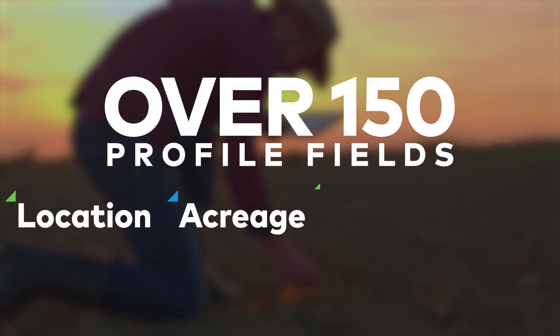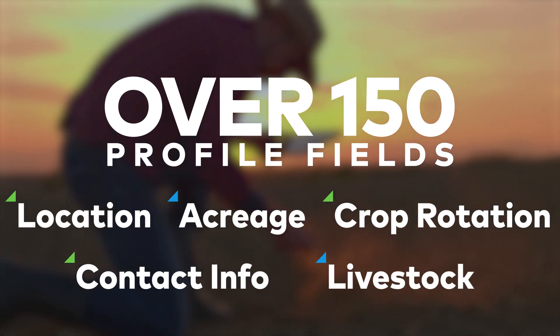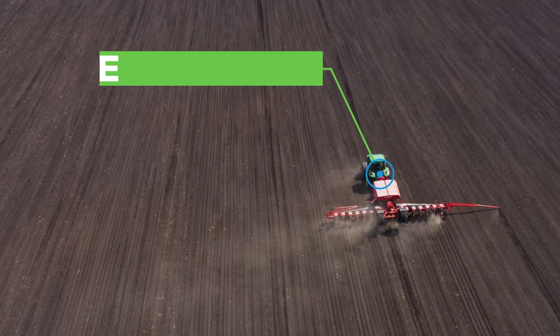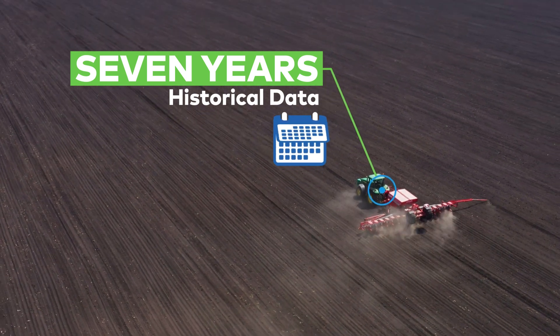including location, acreage, crop rotation, producer contact information, livestock, and more. Dig into seven years of historical data for factors like annual yields and pesticide applications, all updated annually.